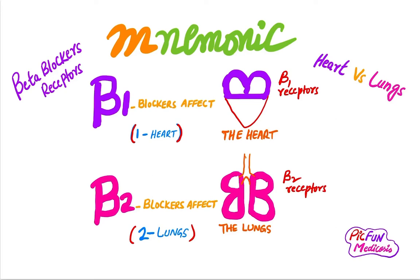Hi friend, this is Medicosis. I hope you will be fine. Please subscribe to my channel for colorful medical videos and latest medical updates. My motto is medicine should be interesting. Today I have an interesting mnemonic regarding the beta blockers receptors on the heart and lung.